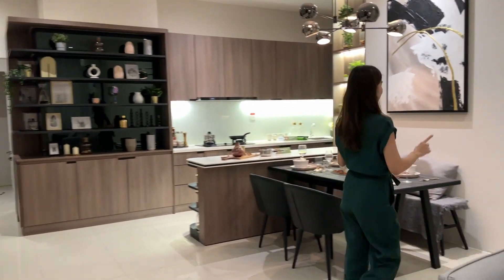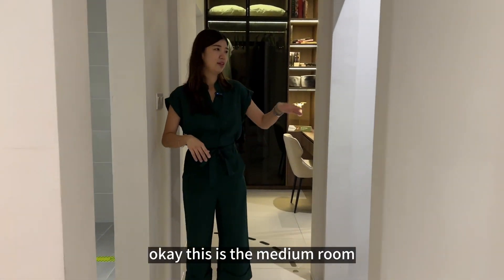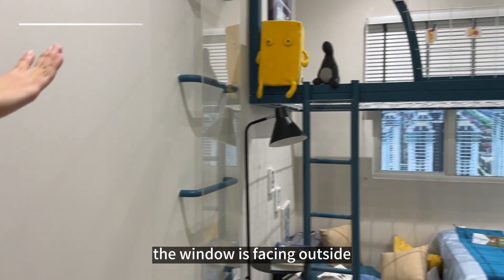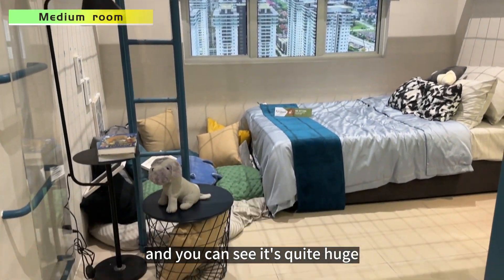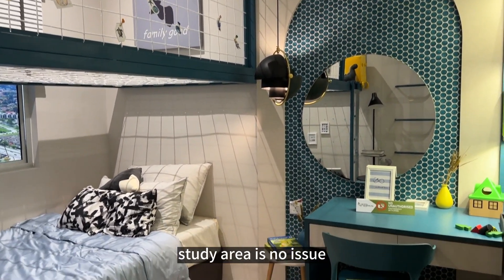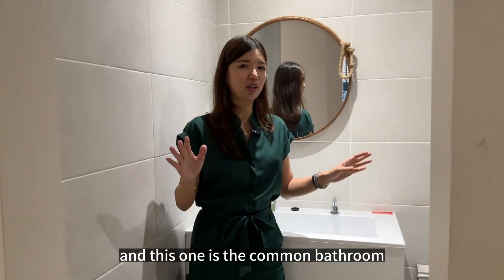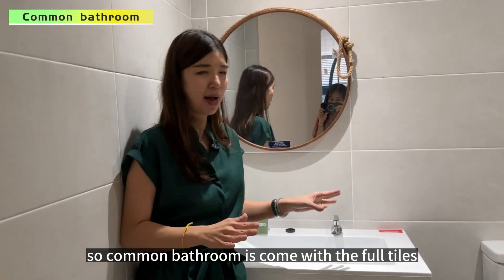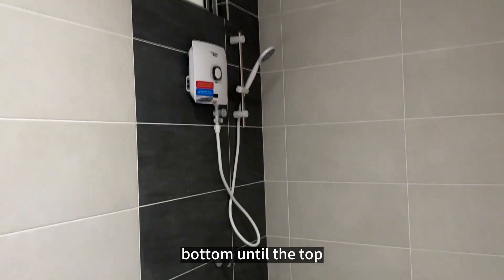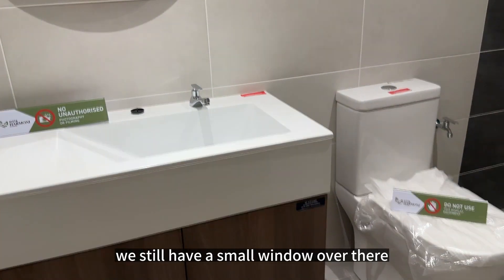Let me show you the master room and the medium room. This is the medium room — the window faces outside, and it's quite spacious. You can fit a queen or king-size bed, a wardrobe, and a study area with no issue. The common bathroom comes with full tiles from floor to ceiling, and there's even a small window in there.